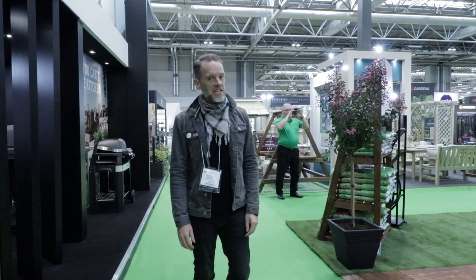Hello and welcome to Agents Afield. Today we are at the NEC in Birmingham for Glee.